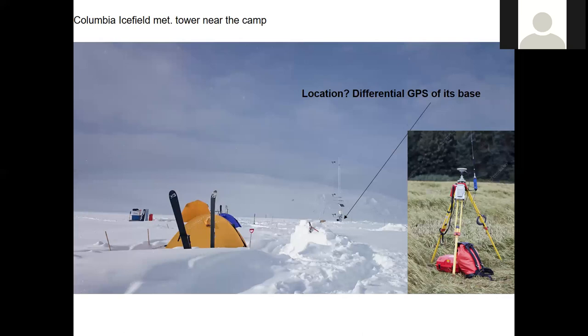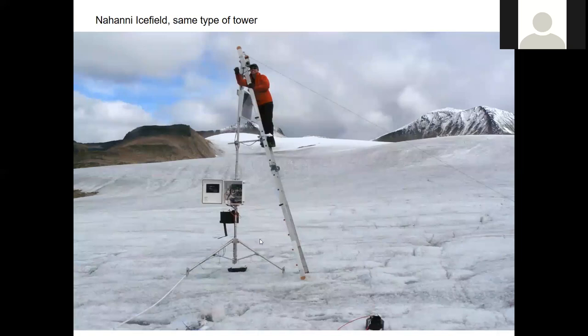A logical question would be: why didn't you just set down the differential GPS and get the actual difference between where you put it and where the tower was? And the answer is we didn't have the differential GPS with us, because we didn't realize we would need it.